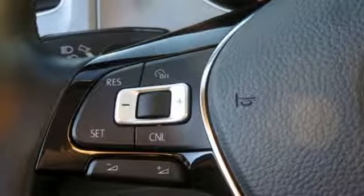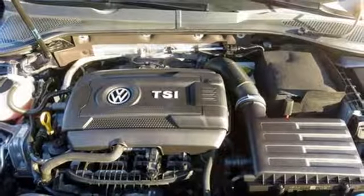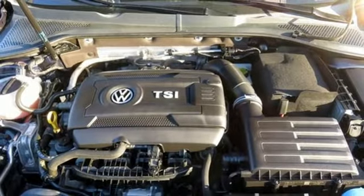Aluminum wheels, gas pressurized shocks, and a turbo inline four-cylinder engine. Enjoy every drive in a Volkswagen.